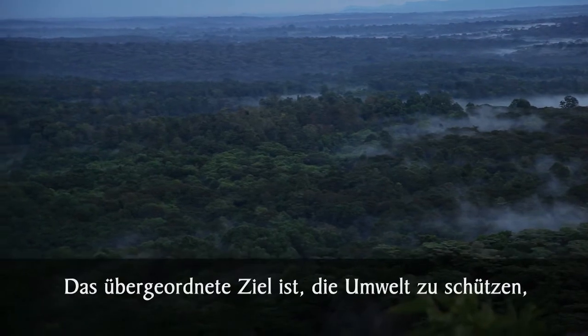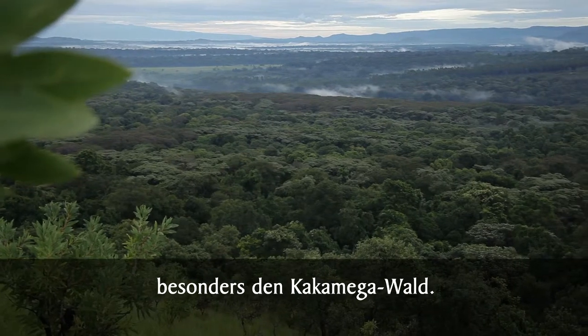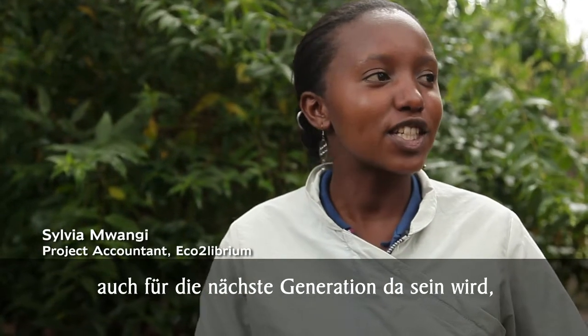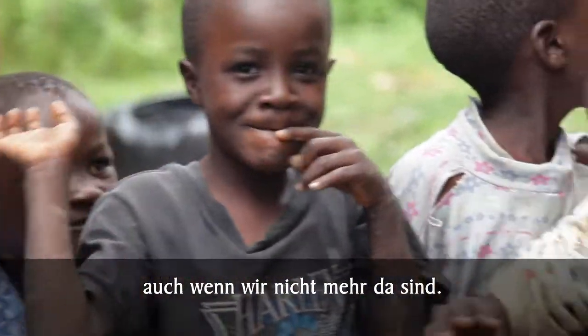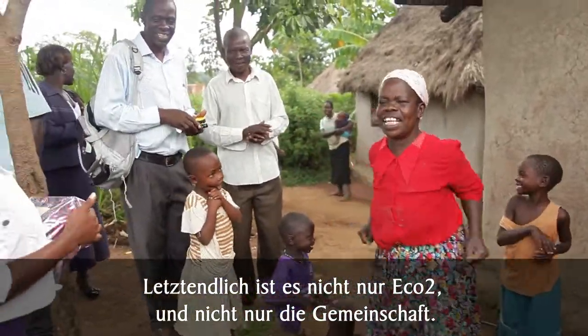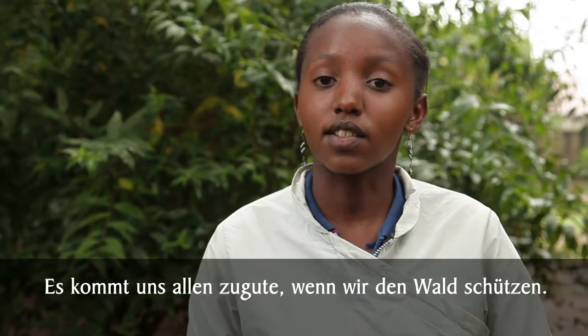The bigger picture is to save the environment, especially Kakamega Forest. I'd like to see what we have now continue to be there for the next generation to see, even after we are gone. In the end, it's not just the community — it benefits all of us if we protect the forest.